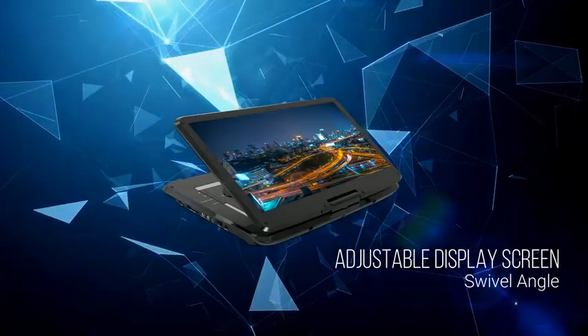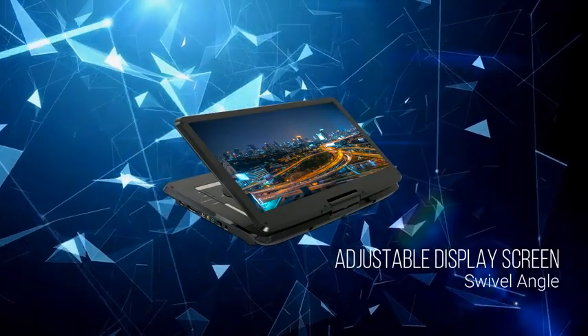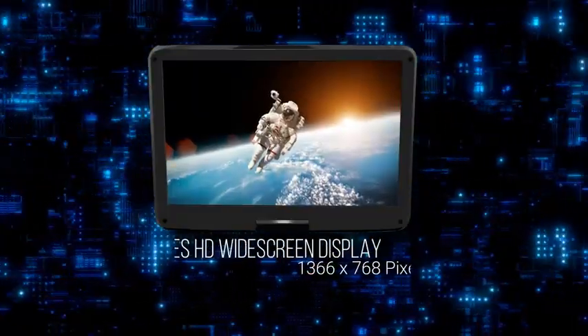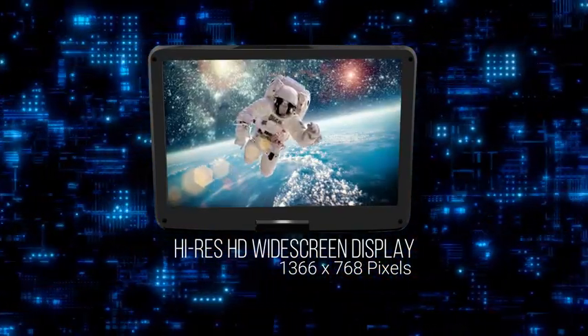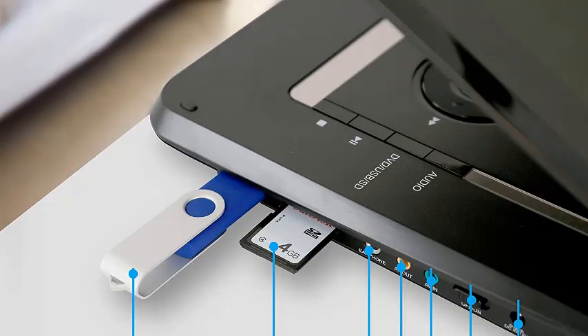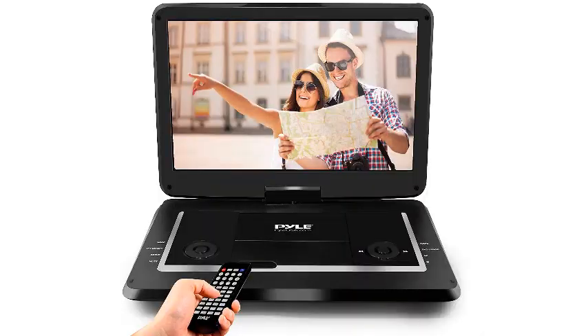This portable DVD player rounds out our shopping guide as the best value, offering the most features and a significantly larger screen at a modest price. The 15.6-inch screen has a resolution of 1366x768 for a crisp display. The 270-degree swivel screen is perfect on its own, but you can also use the included AV cables for screen sync. This model is region-free and supports a wide range of formats such as MPEG4, VCD, CD-RW, DVD-R, MP3, WMA, JPEG, and VOB, as well as USB and SD cards up to 32GB.